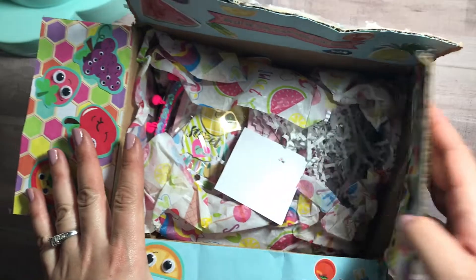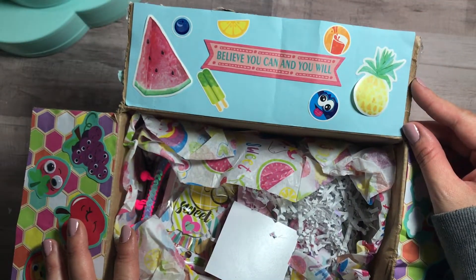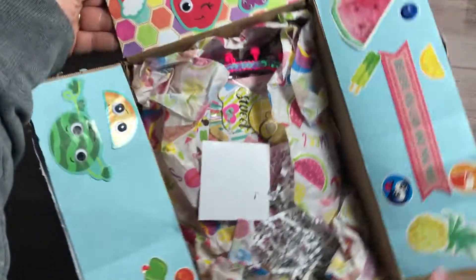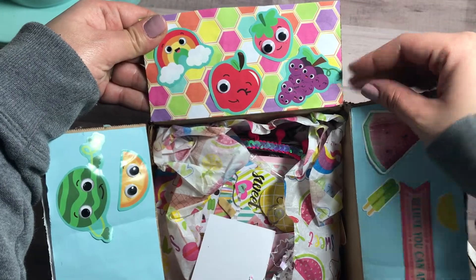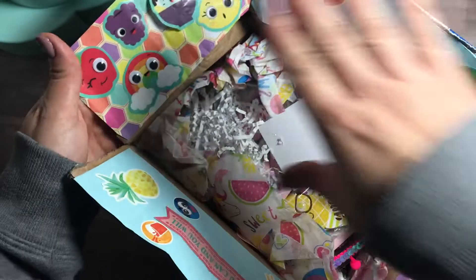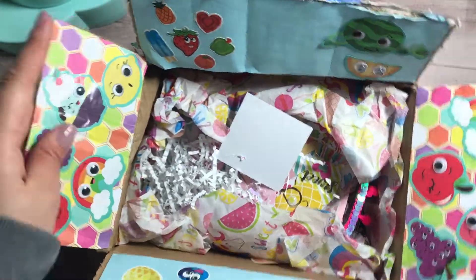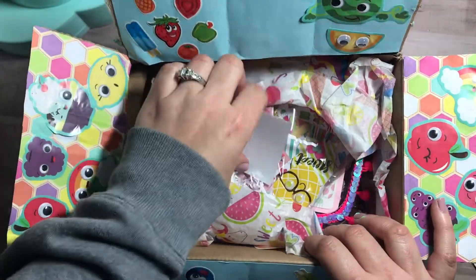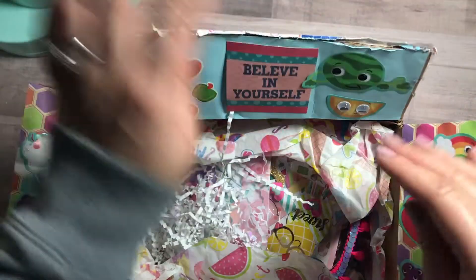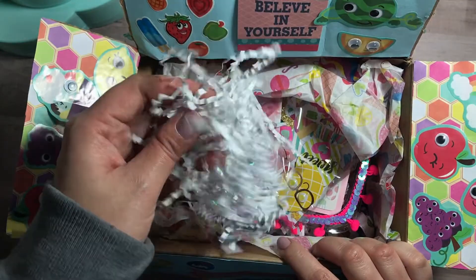Guys, look how adorable this is — 'Believe You Can, You Will.' She added stickers. Liana, you're so cute! I love that you decorated the inside of these boxes. Look at these little googly eyes — the postman was a little rough with the package, but that's okay. And look — 'Believe in Yourself' — it looks like it goes right there. How adorable!